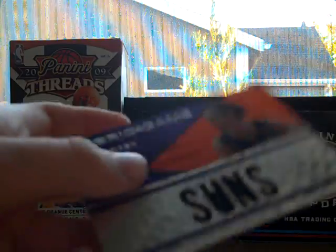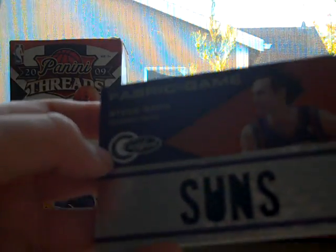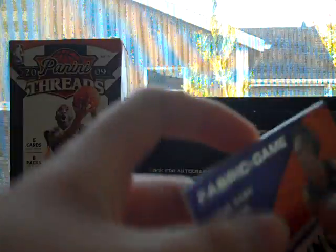Taj Gibson, totally blue, out of 299. James Harden. Carlos Boozer. Luol Deng. And Steve Nash, Fabrics of the Game jersey, out of 299. So that completes the break.